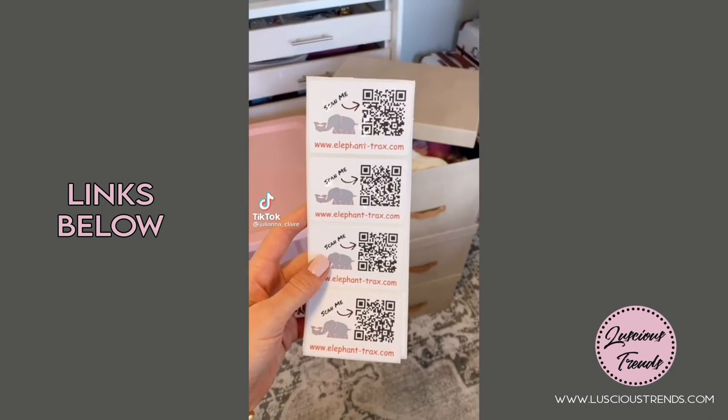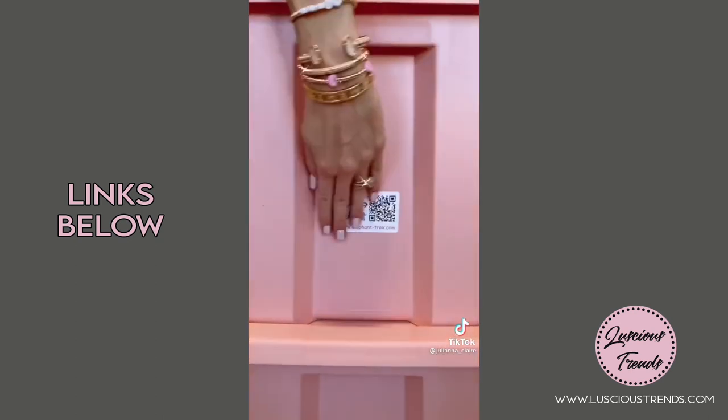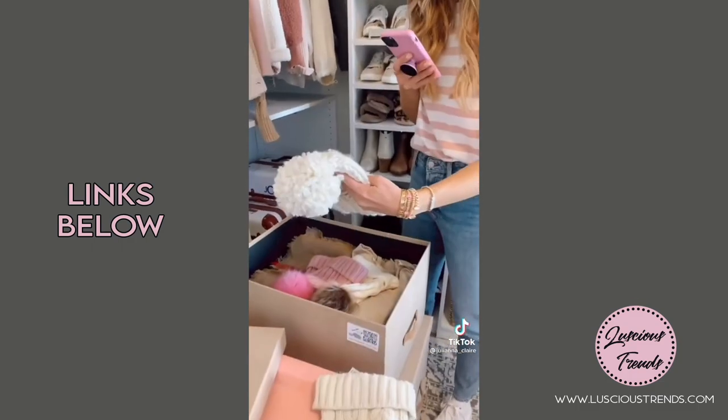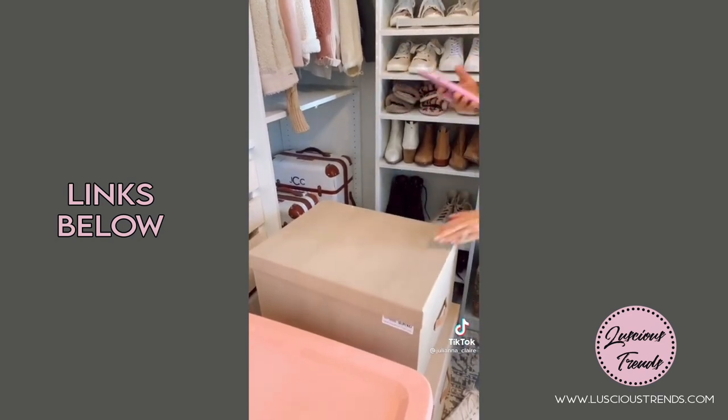You'll never have to go through tons of storage bins again to find what you're looking for with these labels. A pack of 40 QR codes is $8. Simply download the free app, scan your QR code, and start taking pics of items going into your storage bin. You can also add keywords. When looking for the storage items you need, just scan the QR code for a full list of images inside your bin.